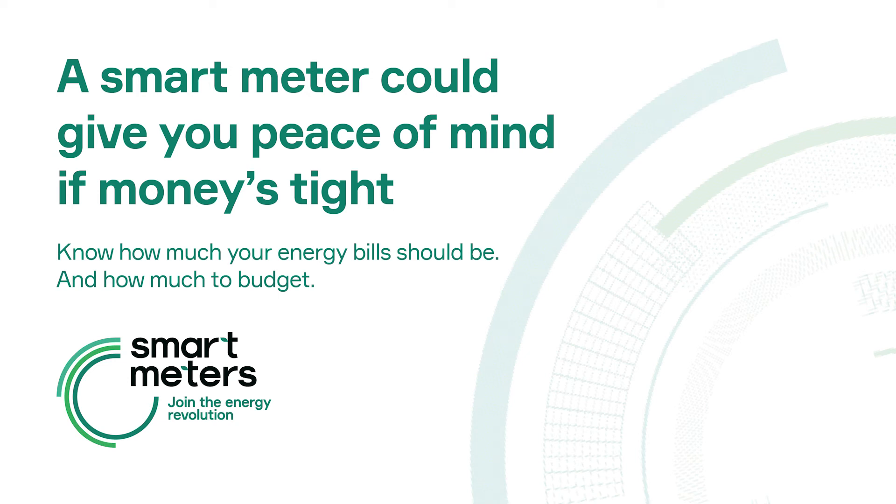They will disconnect the existing meter and replace it with a smart meter. Once the smart meter is working, the person installing the meter will show you how to use the in-home display. If your gas and electricity meters are being replaced at the same time, it will take around 2 hours. If it's just one meter, it could be quicker.